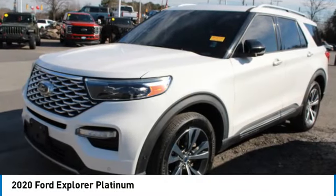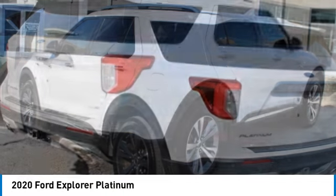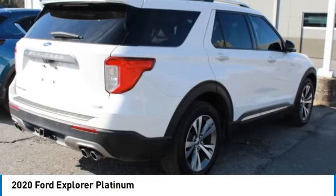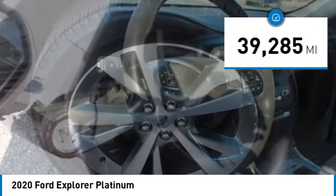We are pleased to show you the 2020 Explorer. You've got a lot of capabilities to call on in a Ford Explorer. Don't underestimate your choices. This vehicle has less than 40,000 miles.